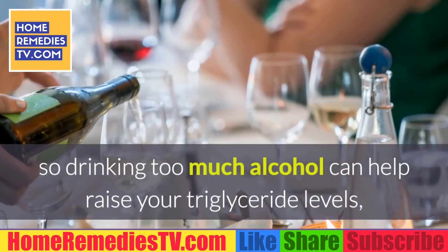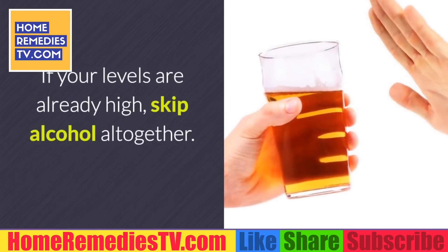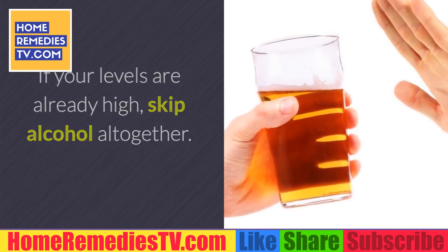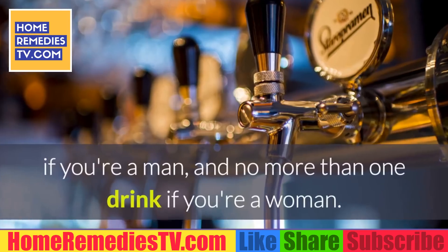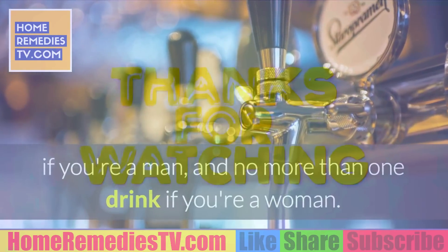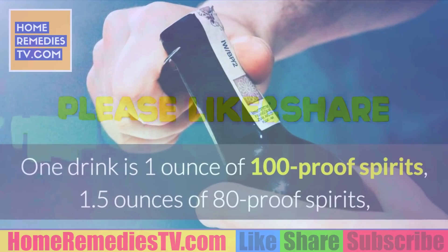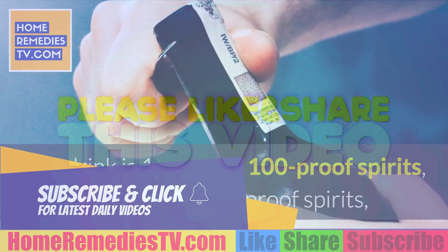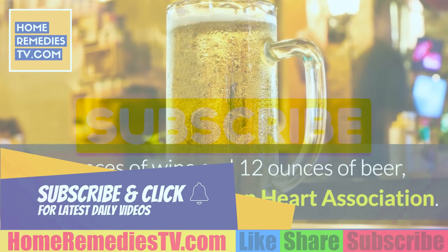Alcohol: Your body turns extra alcohol into triglycerides and stores it in your fat cells, so drinking too much alcohol can raise your triglyceride levels. If your levels are already high, skip alcohol altogether. If you do drink, have no more than two drinks a day if you're a man, and no more than one drink if you're a woman. One drink equals 1 oz of 100-proof spirits, 1.5 oz of 80-proof spirits, 4 oz of wine, or 12 oz of beer.